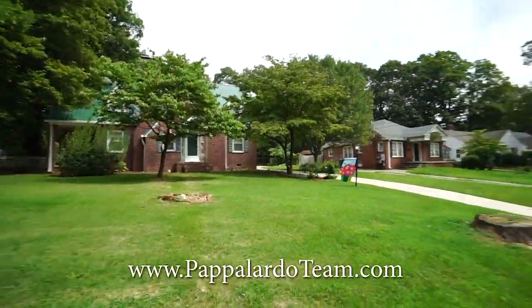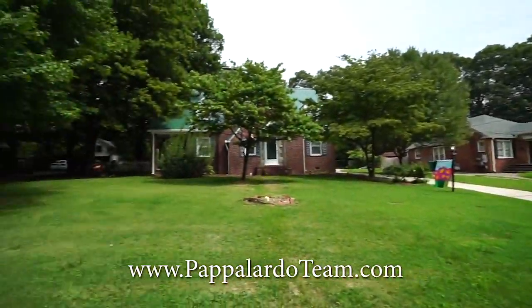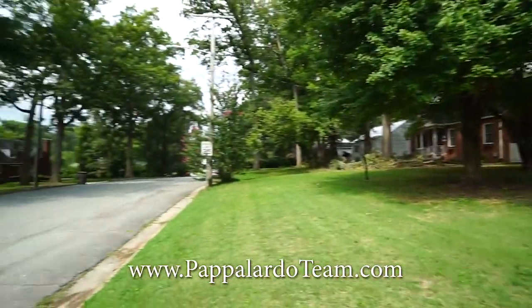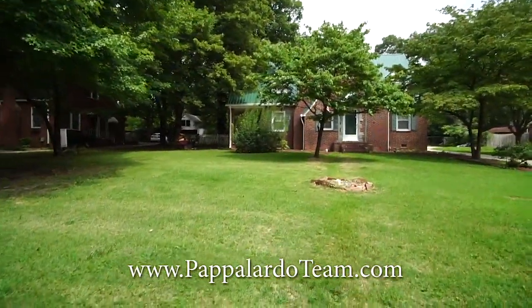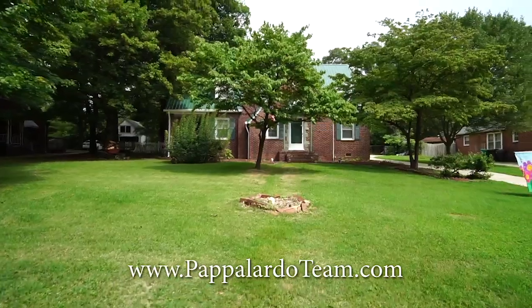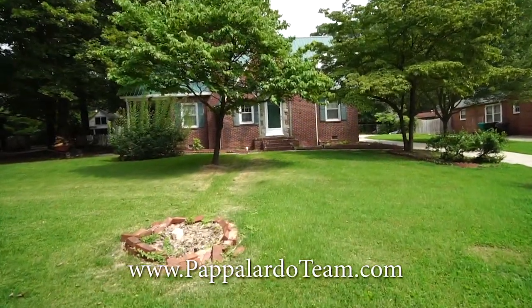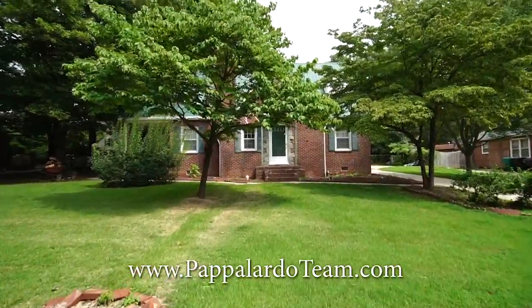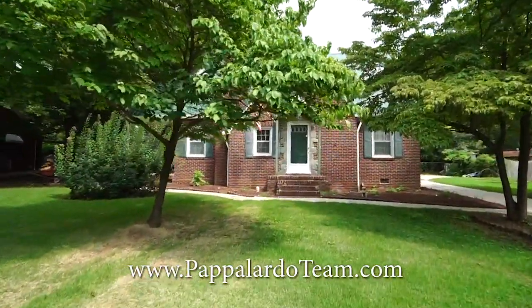Welcome to 515 East Ferris Avenue in High Point, North Carolina. This is an extremely charming older home. We've got a side porch, a fenced-in backyard. It's three bedrooms, two bathrooms, and this thing has tons of really cool built-in features on the inside. Let's go inside and check it out.